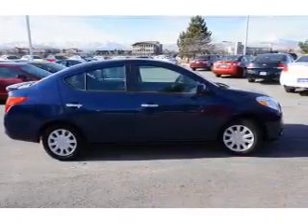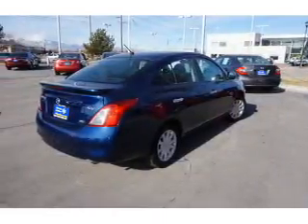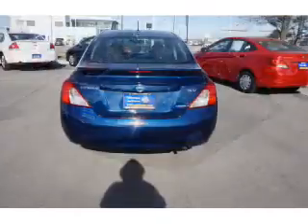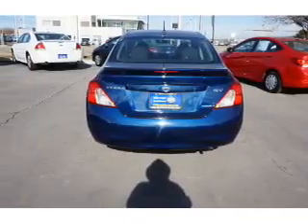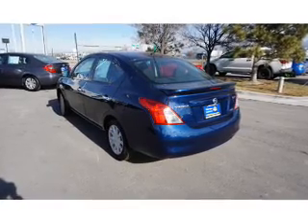The features include keyless entry. On the inside you'll find an adjustable tilt steering wheel, cruise control, a trip computer, anti-theft system, air conditioning, power door locks, power windows, power steering, and AM FM stereo with a CD player.